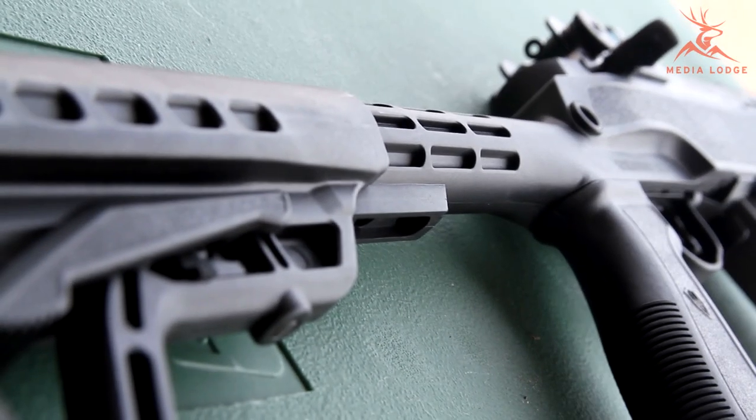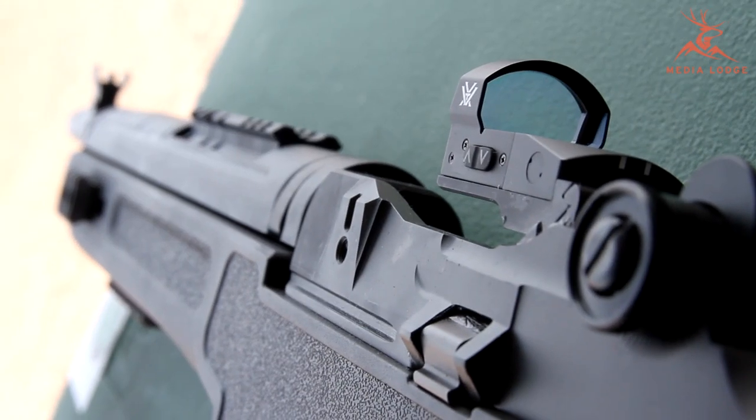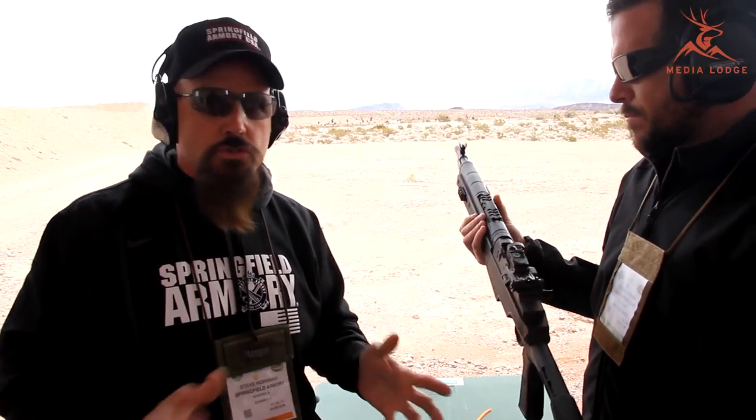It's still our SOCOM top end. One of the things we did add to it was the optical sight on there, so it's optical sight ready. We are offering it with the optical sight — the Vortex optical sight that's on there. Other than that, with the exception of the stock and the red dot sight, it's true SOCOM.